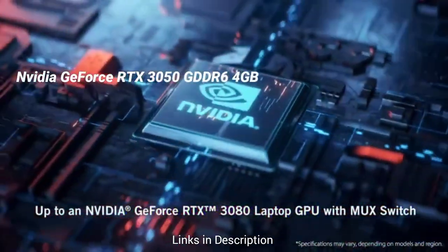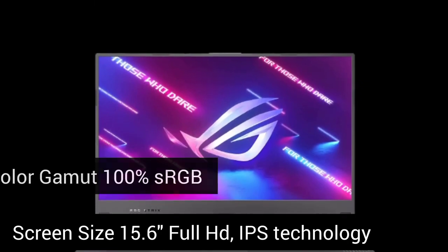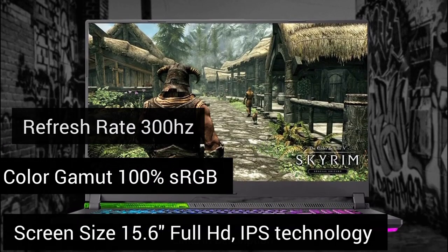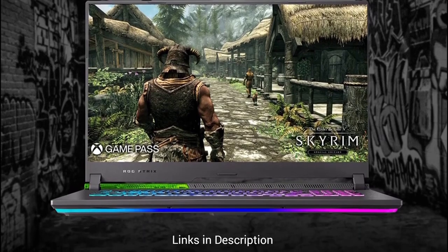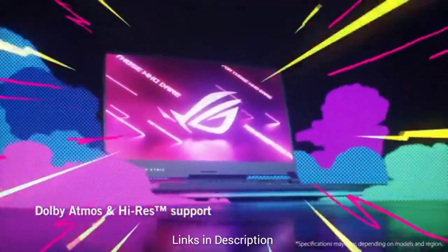When it comes to display, you get a 15.6-inch screen panel that delivers 100% sRGB color gamut, 300Hz refresh rate, 3ms response time, IPS technology with Full HD resolution, and anti-glare technology. Overall the laptop build is pretty strong and looks stylish due to its RGB keyboard and RGB lighting.